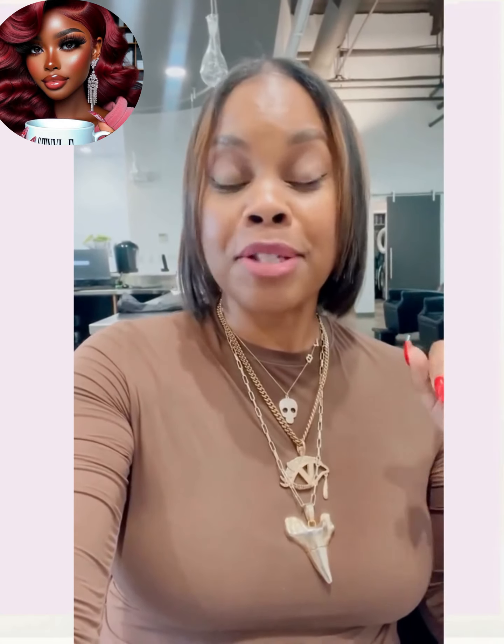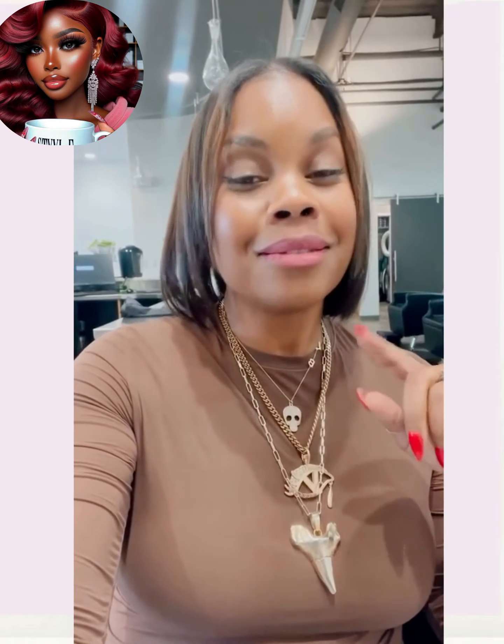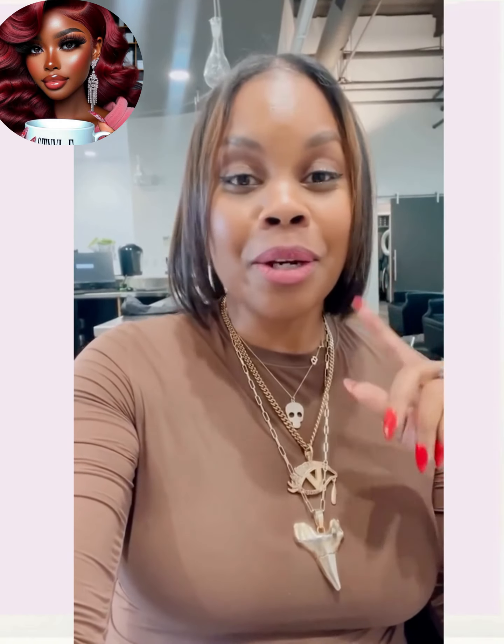Here we have another bob — she's got some sprinkles of color mixed in the middle parts.